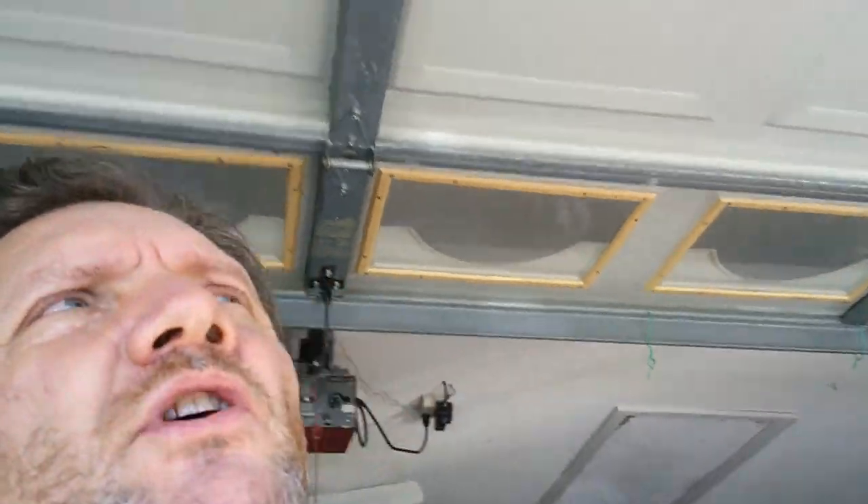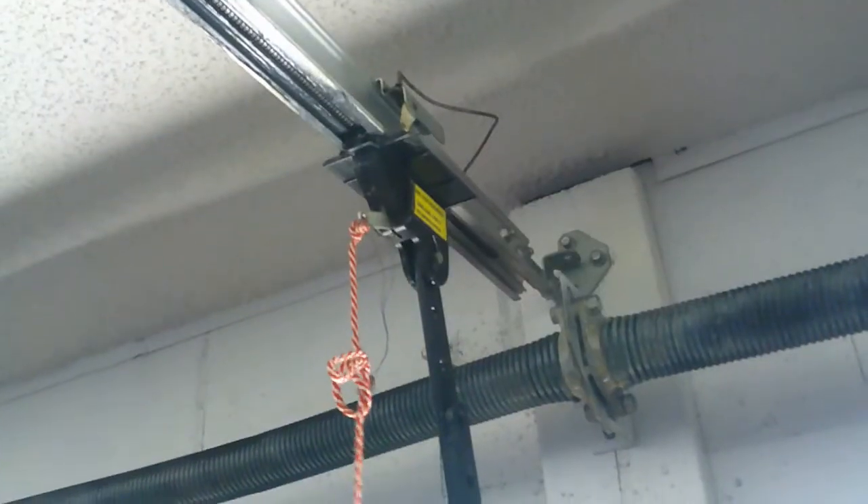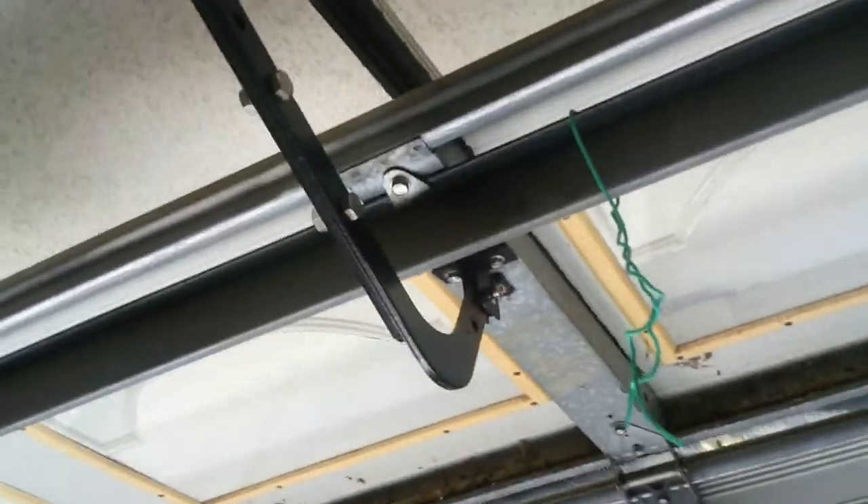Good afternoon everybody, it is Monday November 16th. The past couple days my garage door has been going all the way down, hitting the bottom, and coming back up. I looked at it — as it goes down there's a little trigger that's supposed to stop it, but as you can see it goes right past it. That trigger is loose.